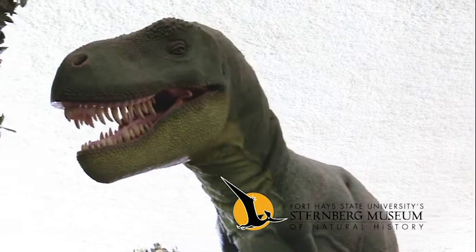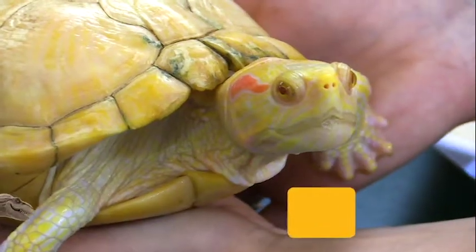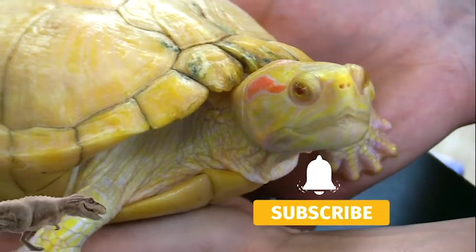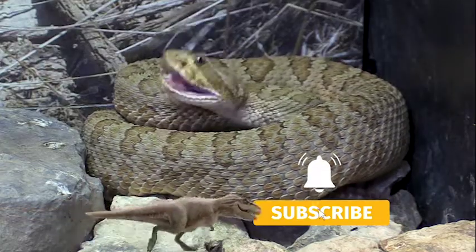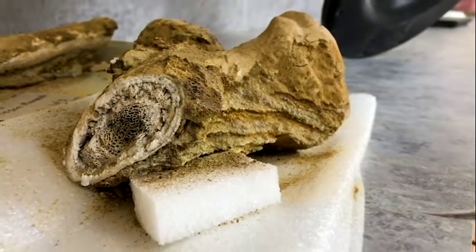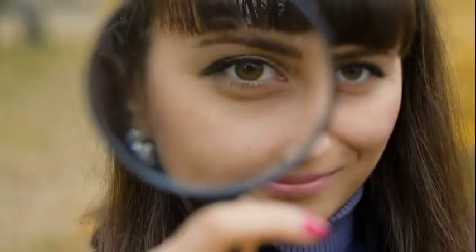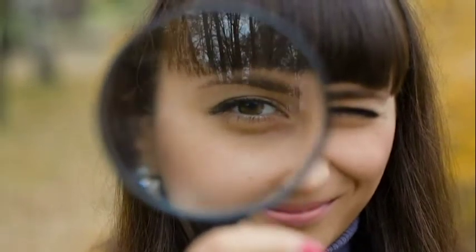Thanks for joining us in A New Way to Museum with the Sternberg Museum of Natural History. If you enjoyed this video, like it and subscribe to our channel. Hit the bell for notifications when we release a new video. Support us on Patreon for early access and exclusive content. You can also follow us on all our social media — links are found in the description. Thanks for watching, and follow your curiosity to new discoveries.